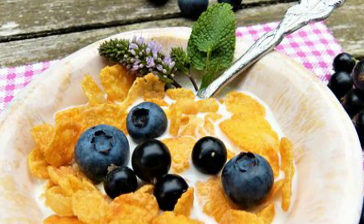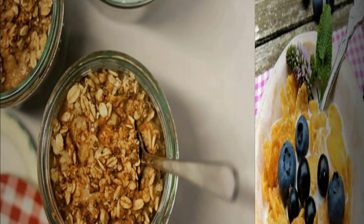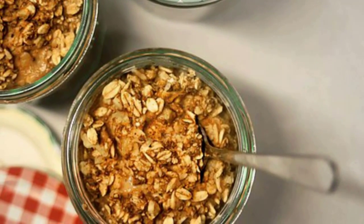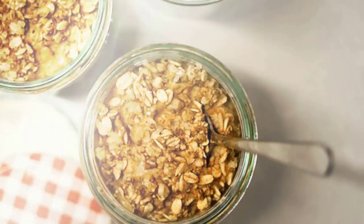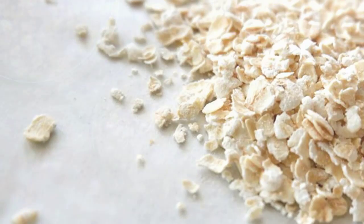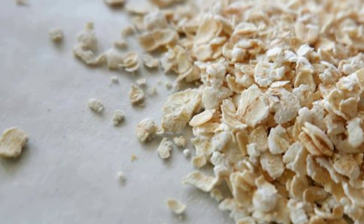Your body needs to break down complex carbohydrates because they're a complicated mesh of molecules, according to Lauren Harris-Pinkus, MS, RDN, and owner of Nutrition Starring You. If you're bored of the same old bowl, whip up these 13 creative oatmeal recipes instead.